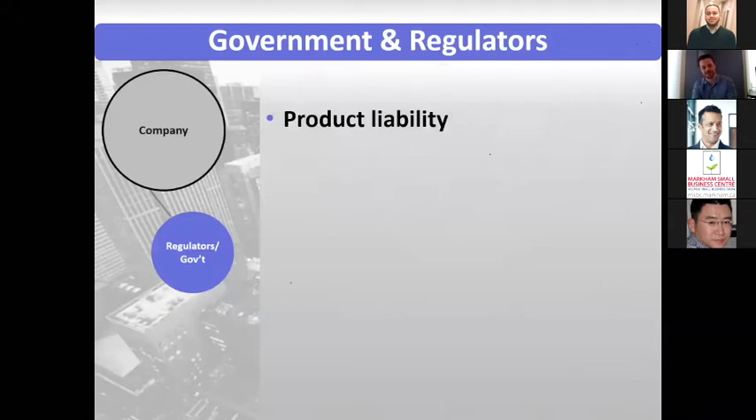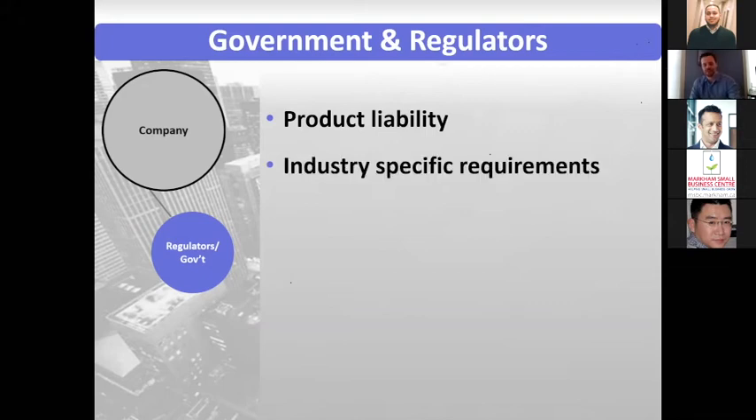You also have a relationship with government and regulators. You might need to look at product liability law, and there may be industry-specific requirements. If you're in the medical device space, there are definitely a lot of regulations to look at. If you're in the private data collection space, there might be privacy implications under different laws.